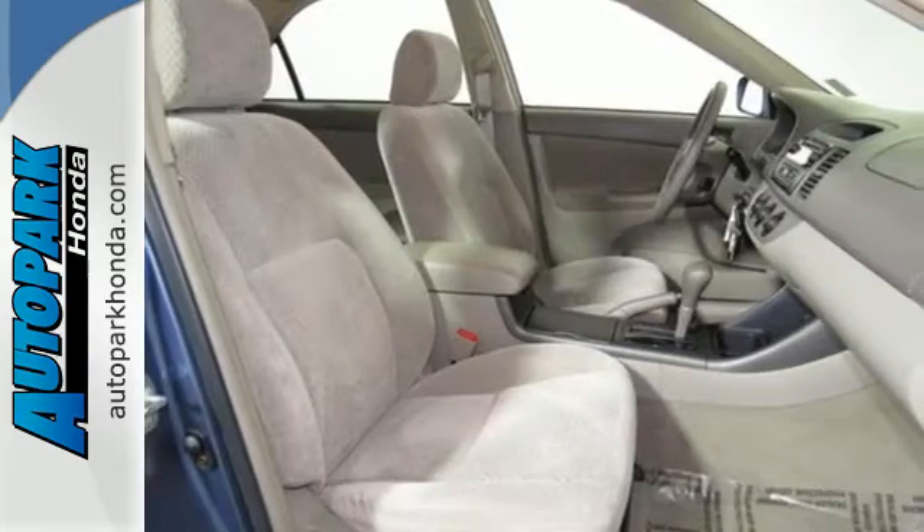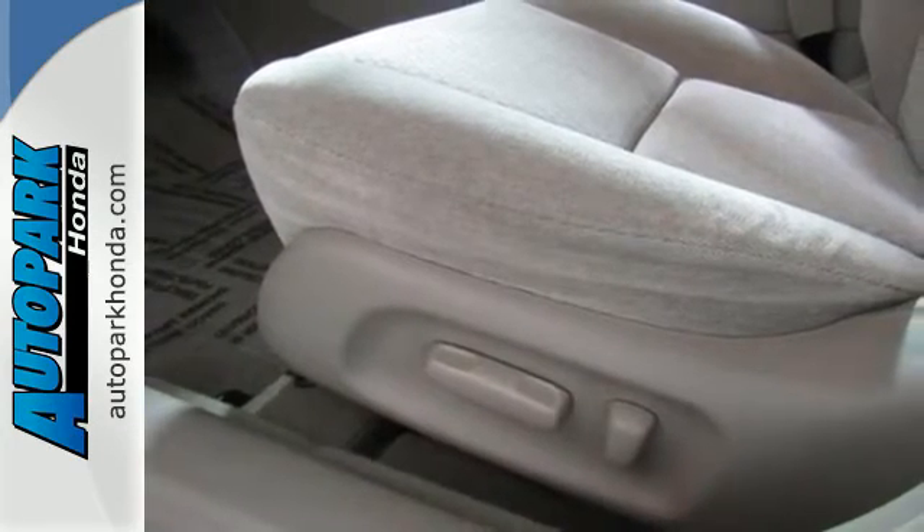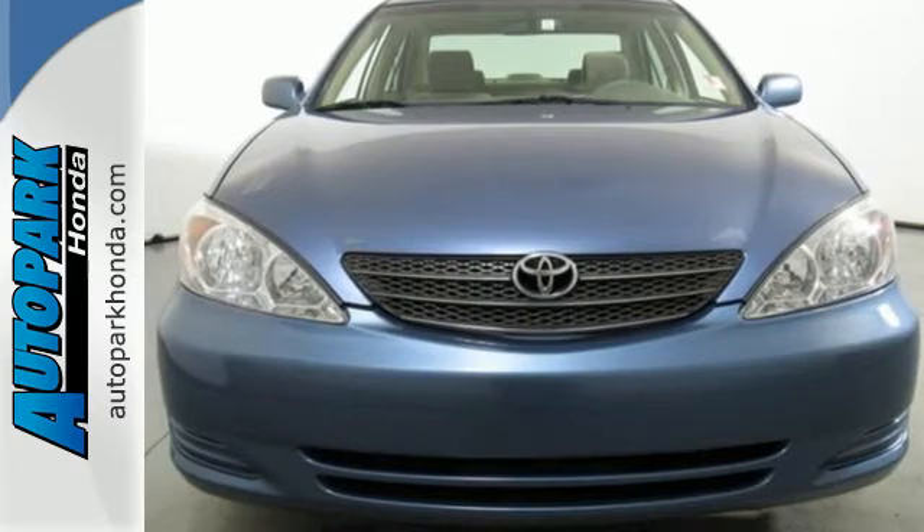Super road manners reveal its Toyota pedigree. With superb road manners and numerous desirable features, this Camry is a fine example of Toyota engineering excellence.